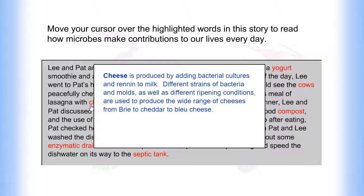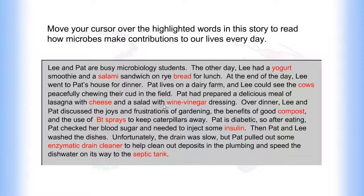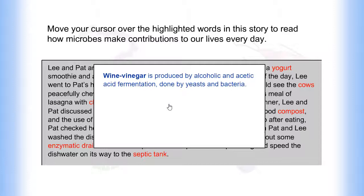Cheese is produced by adding bacterial cultures and renin to milk. Different strains of bacteria and molds, as well as different ripening conditions, are used to produce the wide range of cheeses from brie to cheddar to blue cheese. Wine vinegar is produced by alcoholic and acetic acid fermentation, done by yeasts and bacteria.